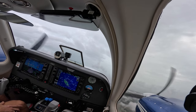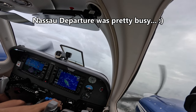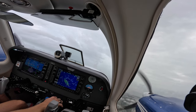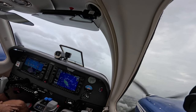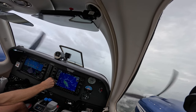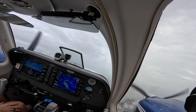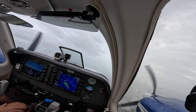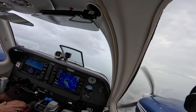Bombers 204, Nassau approach, good day, descend and maintain 2000 and you're cleared direct to LAPS. Expect the RNAV approach runway 14. Alright, 2000, LAPS RNAV 14, Bombers 204. Delta 1965, turn left direct to Peach. Left turn direct Peach, Delta 1965. Delta 1938, at HECOP cleared RNAV approach runway 14, tower 195. At HECOP cleared RNAV 14, tower 195, Delta 1938. United 1480, reduce speed 220. Slow to 220, United 1480.